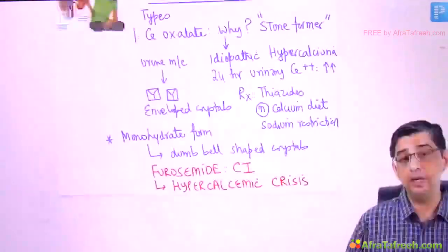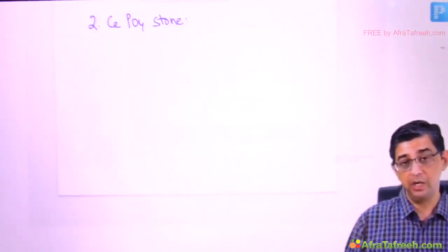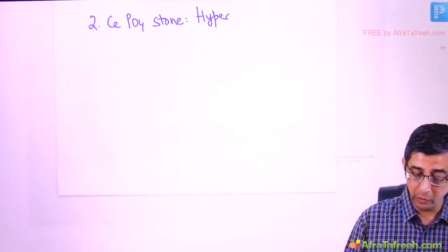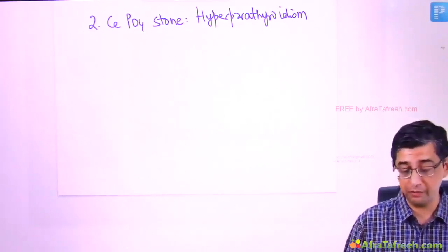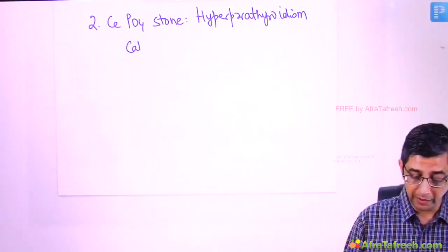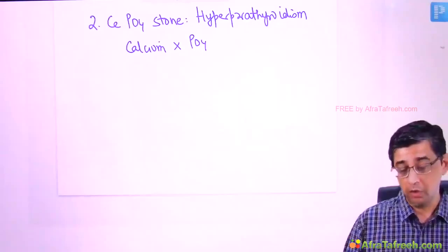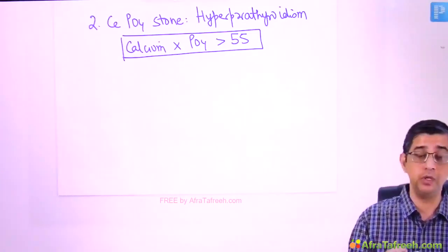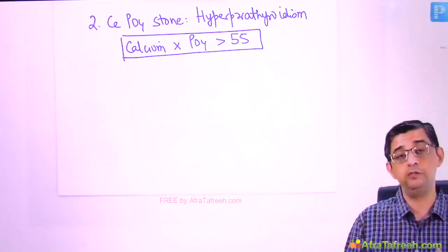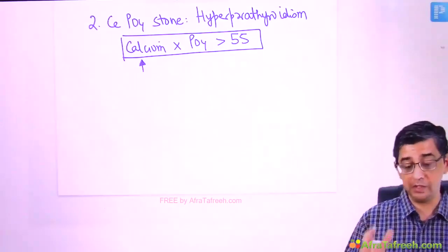Now let's compare calcium oxalate with calcium phosphate stones — not triple phosphate, but calcium phosphate. These are encountered in patients with parathyroid adenoma, i.e., primary hyperparathyroidism, where increased PTH drives up calcium. There's an important equation: if the product of calcium and phosphate in the body exceeds 55, the two chelate and form calcium phosphate stones. Either calcium or phosphate elevation can trigger this.